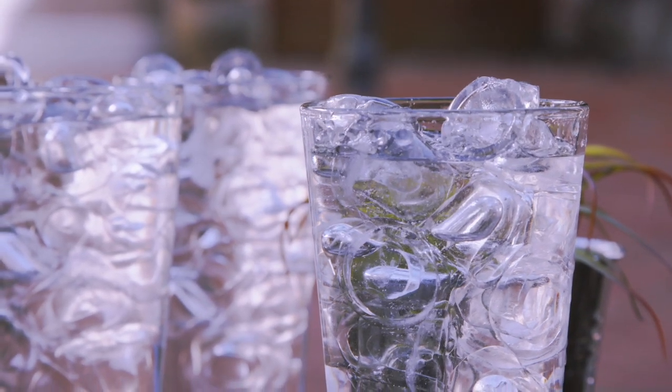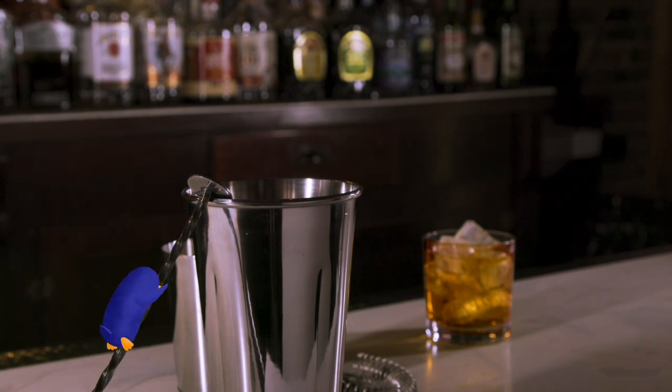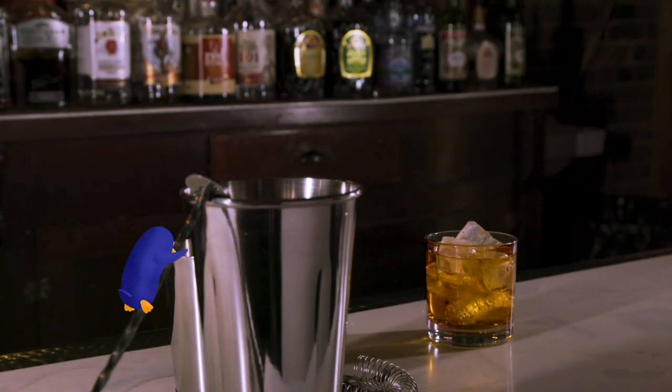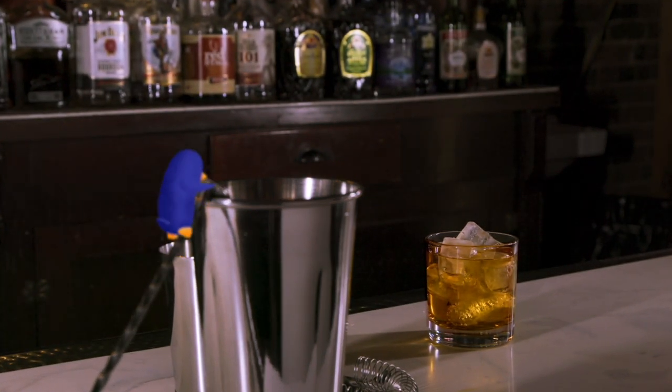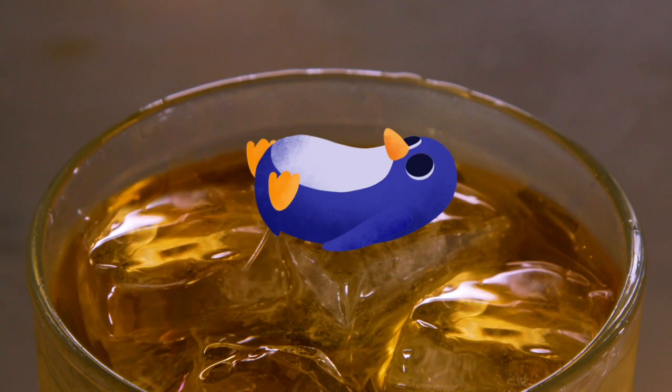A staple for many bars and restaurants, our one-inch square cube ice will quickly cool down your beverage. Its density and large size make it an excellent selection in maintaining the integrity of a drink, and is a favorite among mixologists, but works well in most any operation.